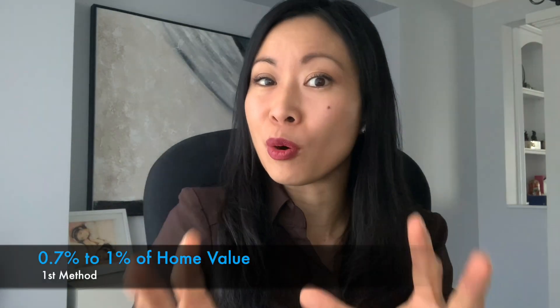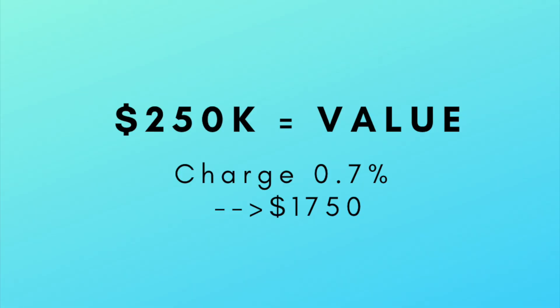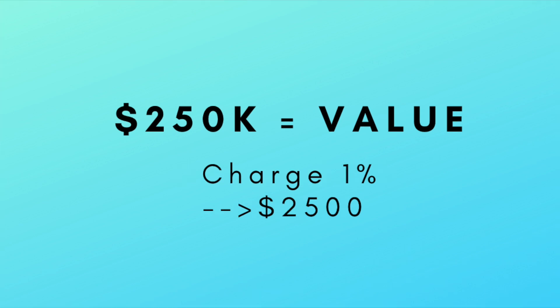The first method is a guiding rule of thumb based on home value. Best practices say to charge between 0.7% to 1% of the home value. You can find your home value via MLS, Trulia, Zillow, or by asking a real estate agent. For example, 0.7% of a $250,000 home gives you $1,750 in rent, and 1% gives you $2,500.